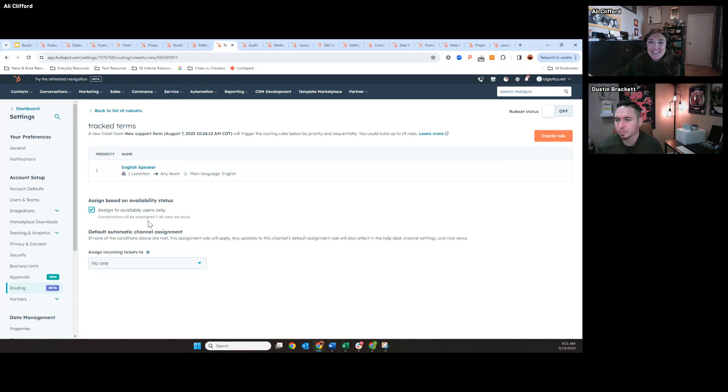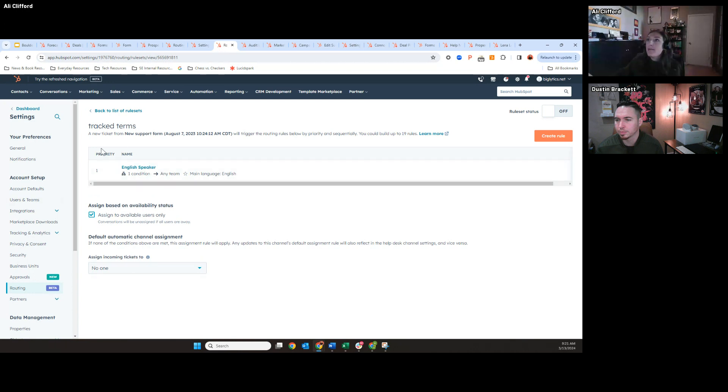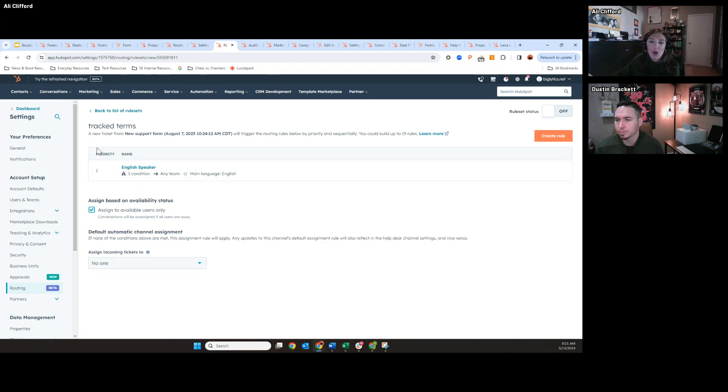Prior to this update, there would be workflows in different places or you'd have to remove people in the conversation inbox settings. This is just an easier way to maintain those teams, and we found from prospects and customers alike that it's a lot more aligned with what they'd expect coming over from something like Zendesk. This should be in public beta, so you should have access if you're on Service Hub Enterprise.